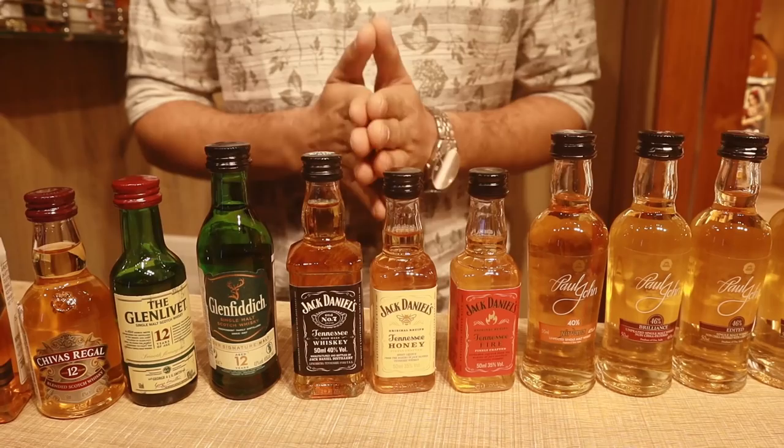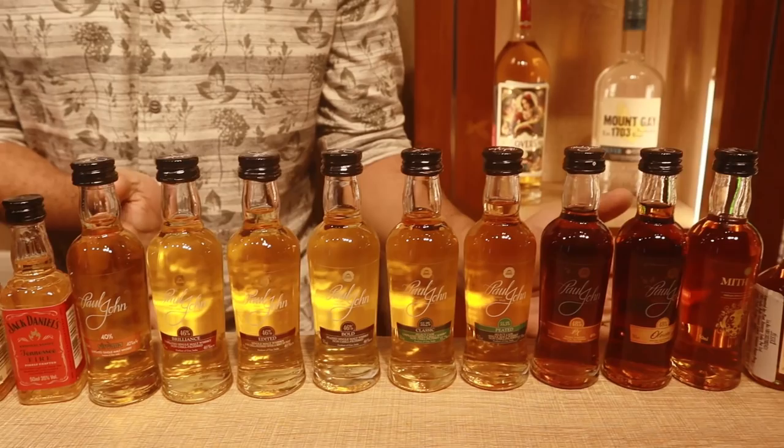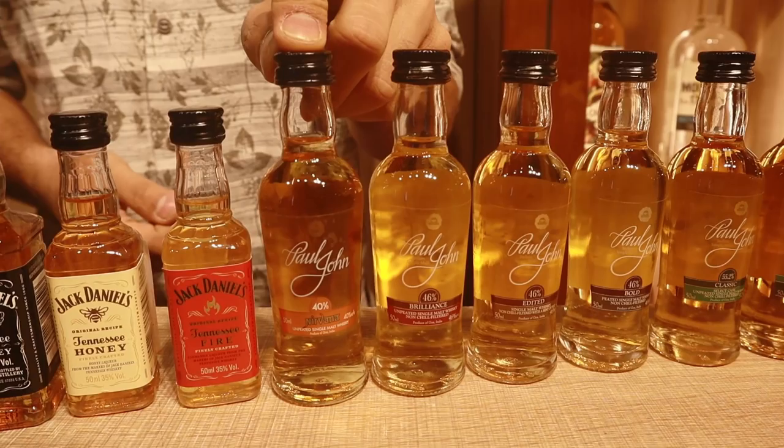Jack Daniel's — we have the collection: Old No. 7, Honey, and Fire at 213 rupees each. These are all 50ml. Then we have the entire Paul John collection — last time we showed three, now we have even more.